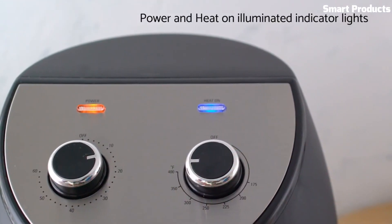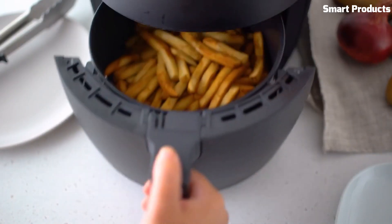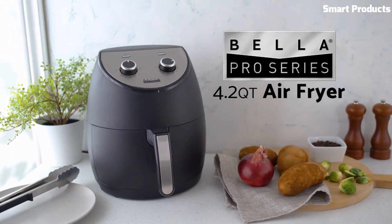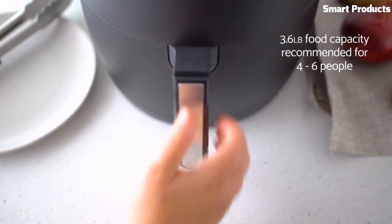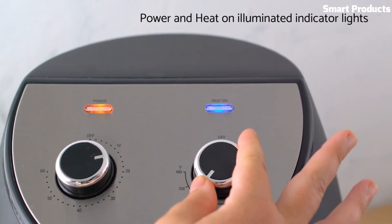One of the benefits of using an air fryer is that it can cook food with little to no oil, making it a healthier alternative to traditional frying. It can also help reduce the amount of time spent in the kitchen, as it cooks food faster than a conventional oven. Overall, the Bella Pro 4.2 QT Air Fryer is a versatile and convenient kitchen appliance that can help you prepare delicious, healthy meals with ease.